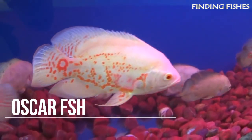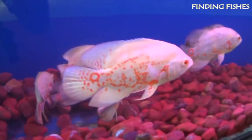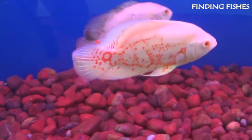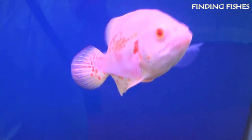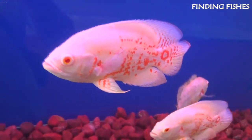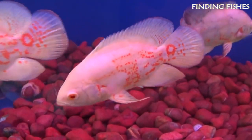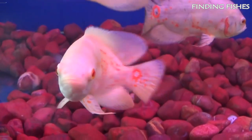Oscar fish is an incredibly popular tropical freshwater fish that hails from the Amazon basin of South America. Their popularity is largely due to their intelligence levels, their playful behavior, and their beautiful colorings. Oscar fish are not the easiest fish to care for, and are recommended only to experienced fish keepers. Some cichlids can become aggressive, and the Oscar fish is no exception, so make sure you have a big enough tank for them. They will be a good tank mate for Giant Gourami.